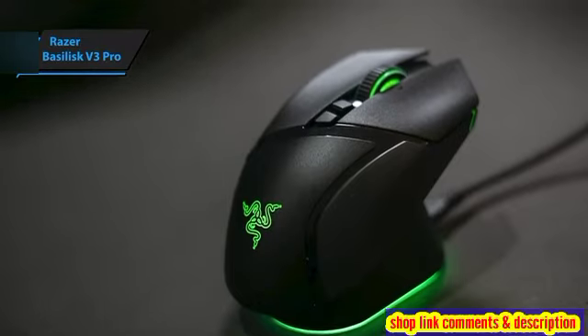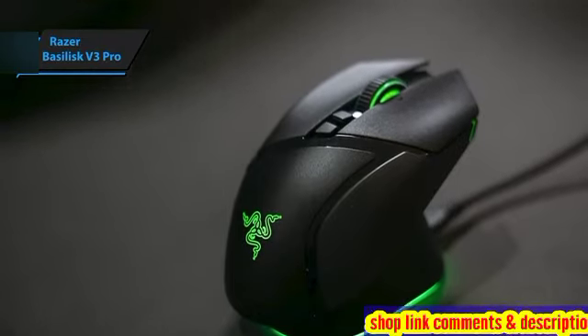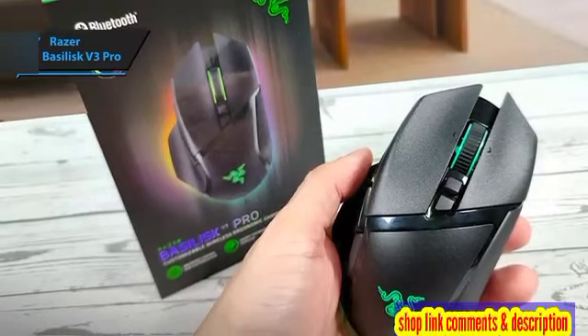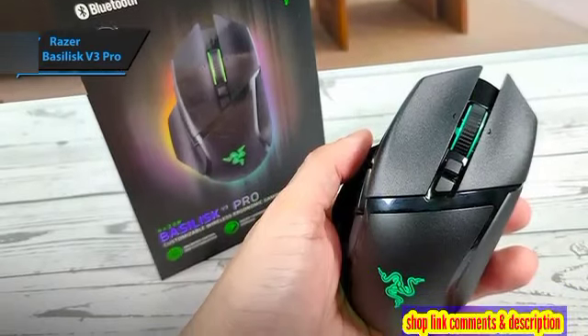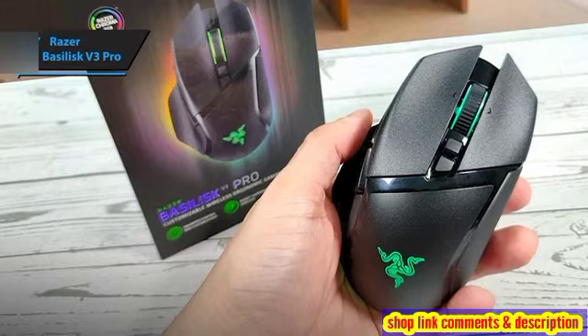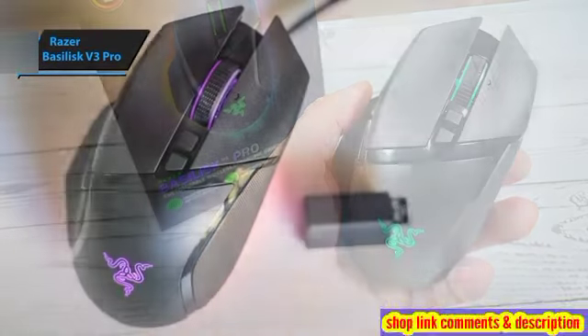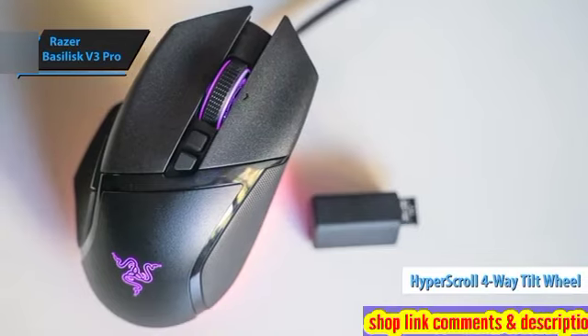Essentially, it retains all the beloved features of the Basilisk V3 but enhances them with wireless functionality and more. Sporting a large contoured design for right-hand users, the Basilisk V3 Pro comes equipped with 11 programmable buttons and a HyperScroll four-way tilt wheel.